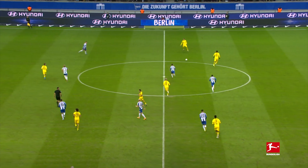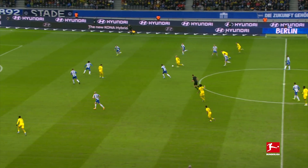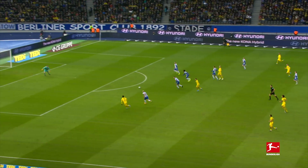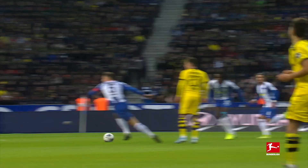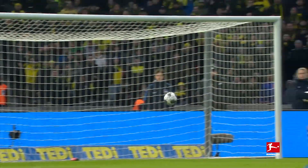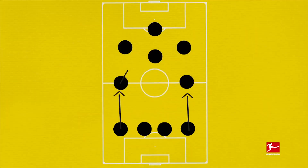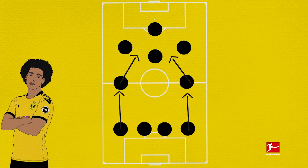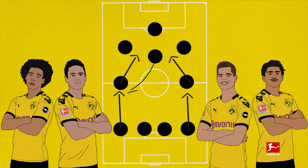Dortmund's attacking style this season has generally been consistent: either build relatively slowly using the defensive line and the double pivot before suddenly accelerating and letting the interplay between the forward four attackers create space and opportunities, or skip the first step and try to achieve the same thing either on the counter-attack or with direct vertical transitions from deep. The fullbacks like to push high while the attacking wide players tuck into the half spaces. The strong double pivot options of Axel Witsel, Thomas Delaney, Julian Weigl and Mahmoud Dahoud provide cover for these forays and can also find the fullbacks in advanced positions with their passing.